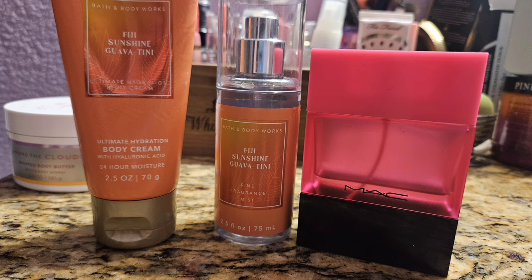Up next was Fiji Sunshine Guava Teeny, which is like a citrus and guava scent — super fruity, really bright. I paired it with my Matte Candy Yum Yum, which has guava in it so it was a perfect pairing. But I don't really like Matte Candy Yum Yum and I'm kind of over Fiji Sunshine Guava Teeny too, so it wasn't a combination I was super in love with. Kind of just got it done and moved on.